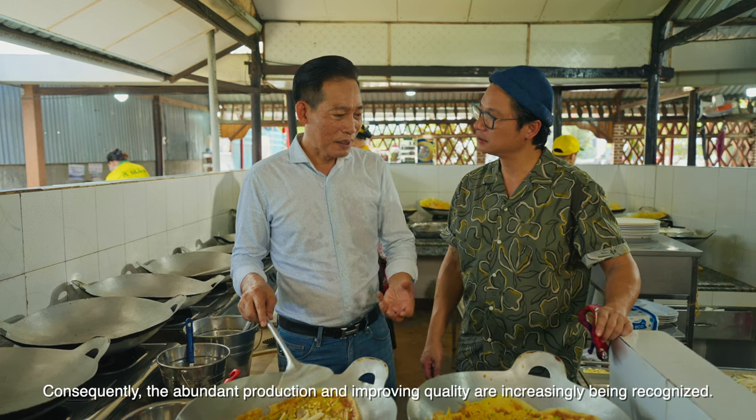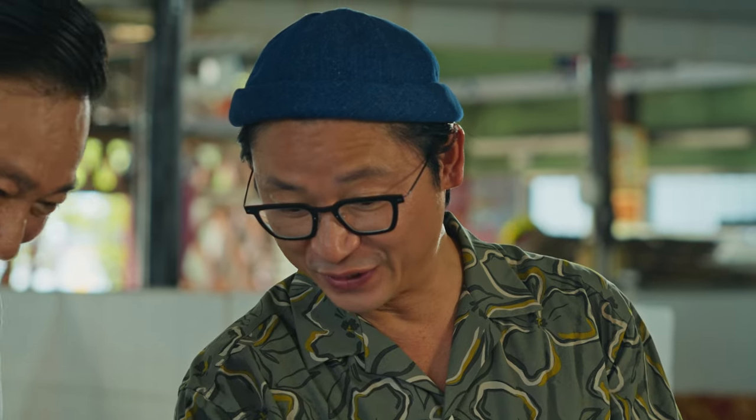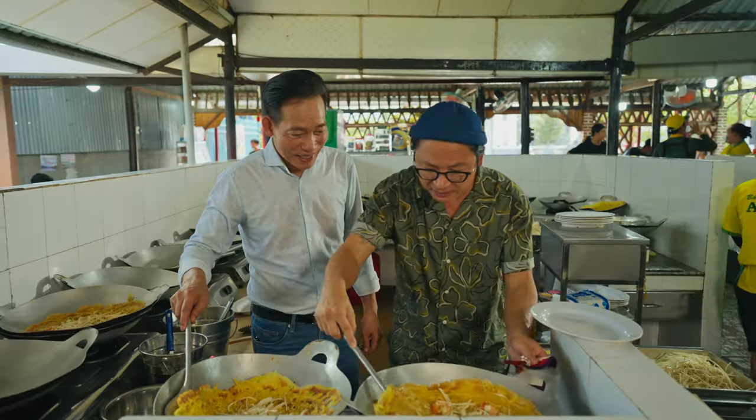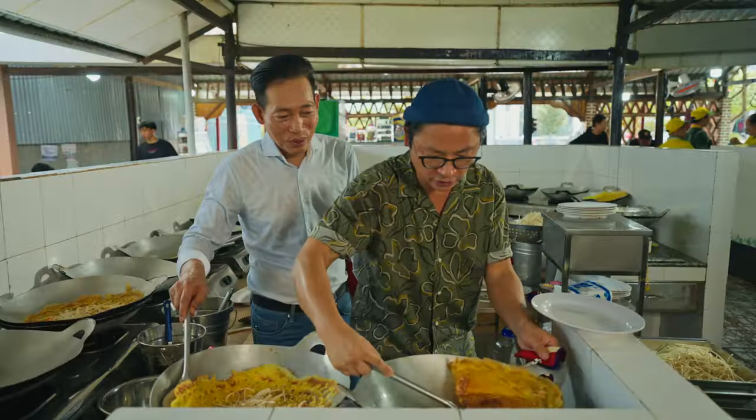Oh, very good! Nice and crispy. Look at those beautiful prawns popping out. Now I'm just going to lift it like that, lift it in half, fold it. See that? Beautiful.